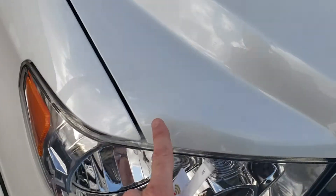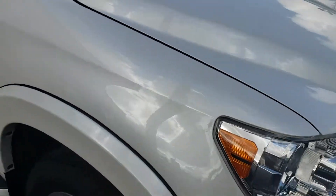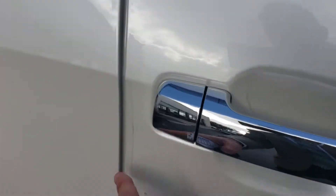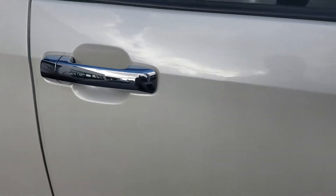This one does have a clear bra on it, which is nice — protects the front end. They also have it on the door jambs, inside the handles, and on the edges of the door.